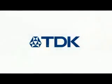Contributing to the age of high definition — Blu-ray and TDK.